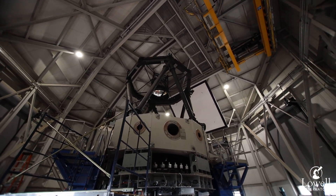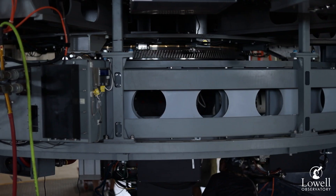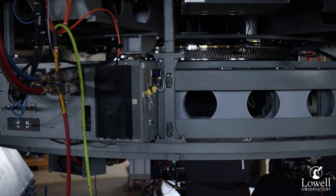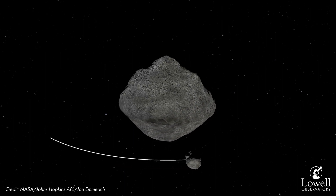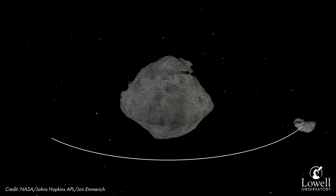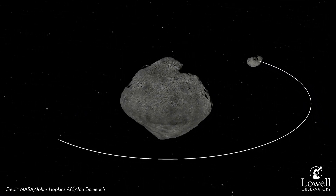It's Lowell Observatory's flagship facility and it's very well suited to supporting observations like those needed for the DART mission. We've been using the LDT since 2015 to observe the target of the DART mission — an asteroid called Didymos — studying in particular what the configuration of that system is at a very high level of precision.